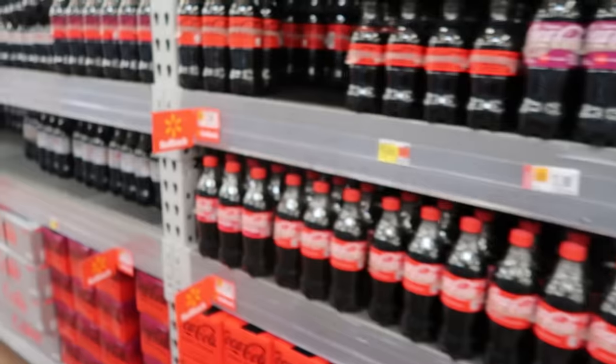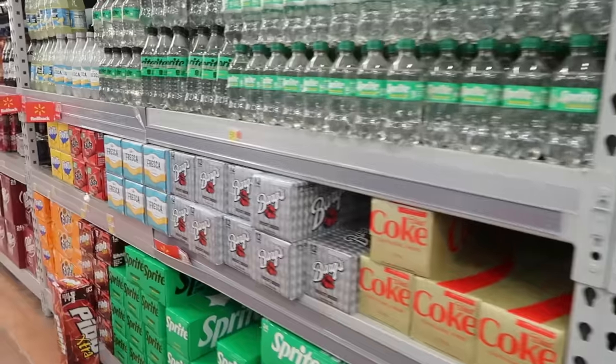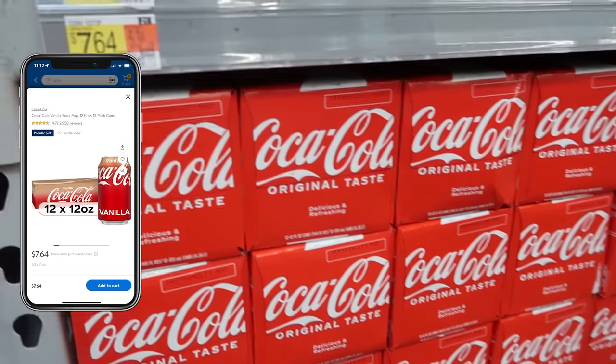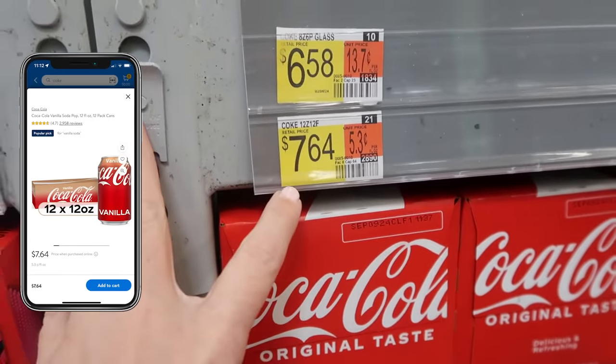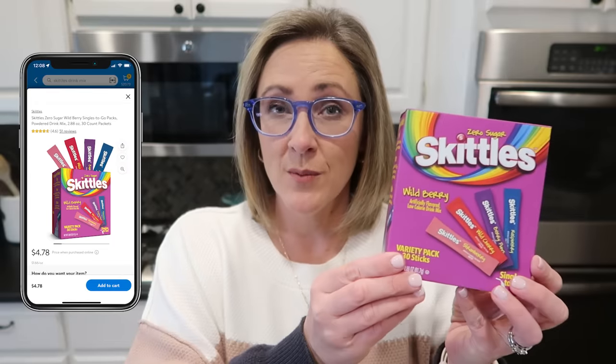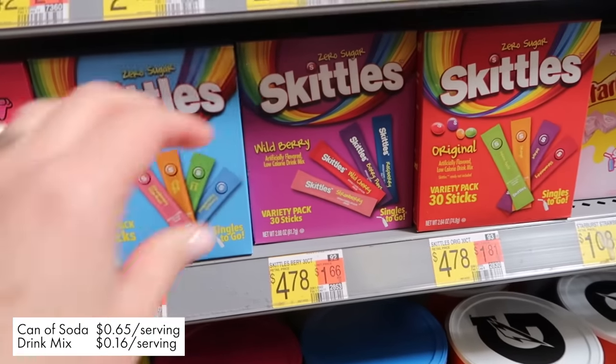Speaking of drink mixes, these can be a really great swap for when you still want something fun and flavorful to drink, but soda has become cost prohibitive. The price of Cokes has just skyrocketed — a 12-pack of Coca-Cola at my Walmart yesterday was about $7.68, coming out to around 65 cents a can. But this box of 30 drink powder packets is under $5, coming out to 16 cents per packet. Sixteen cents versus 65 cents — that can make a lot of difference.